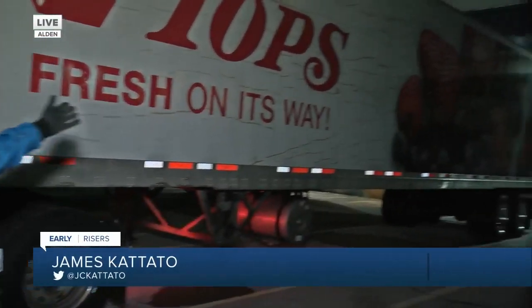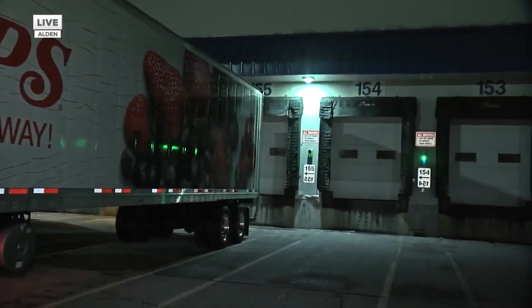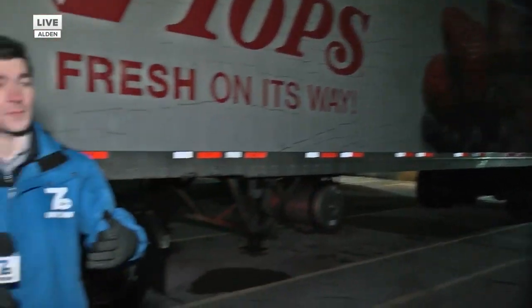We're here live at the Topps Distribution Center, and we're going to walk you through the whole process this morning about how groceries, food, and different items get from the trucks right onto the shelves that you would pick up and bring home to your families — maybe for a family dinner. So we're going to bring in one of the truck drivers here, Philip Pirinelli.